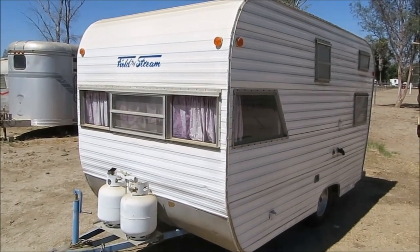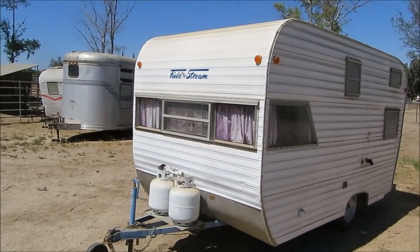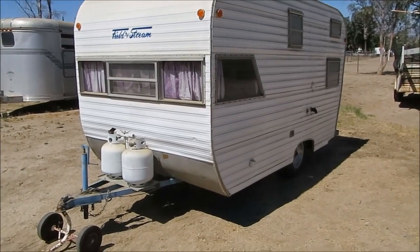This is a '61 Field and Stream, cute little trailer. It's basically a 12-foot trailer, add a little bit for the tongue.